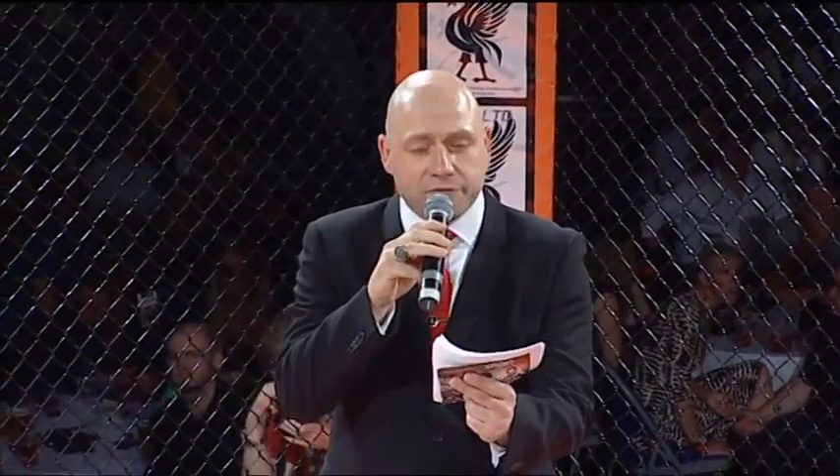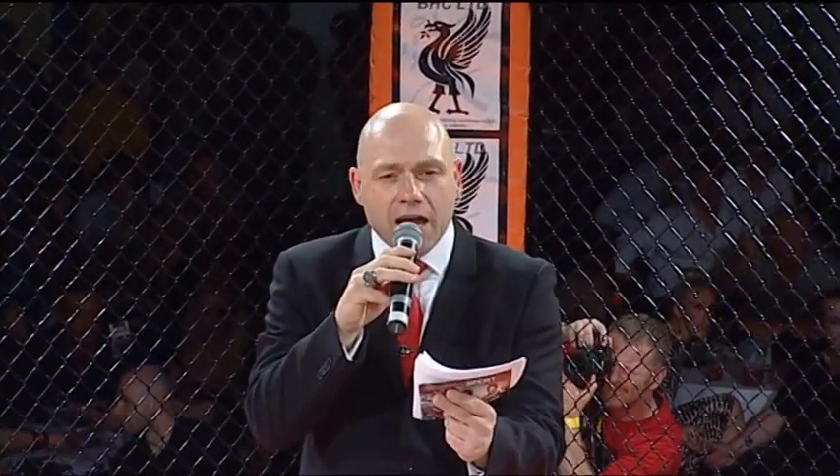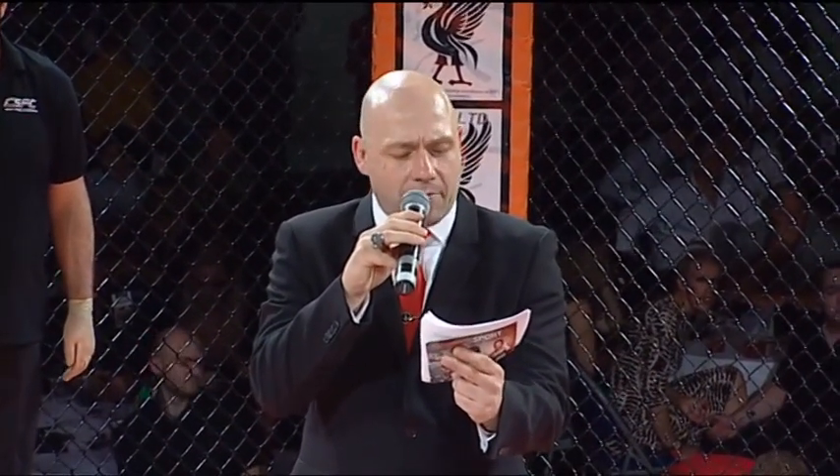For this amateur bout, sponsored by Design Box. First fighter standing to my left in the blue corner. This fighter is 26 years of age. He stands six feet three inches tall, and weighed in at 77 kilograms. Here's a record of no wins, one loss, no draws. Hailing from Lincolnshire and representing Lockdown MMA — Luke Bradley.